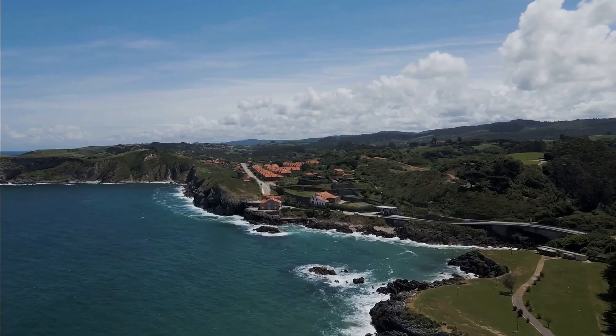El Palmar, a small beach town located on the Pacific coast of Panama, is known for its consistent waves and is a popular destination for surfers. The beach is also great for swimming and sunbathing.